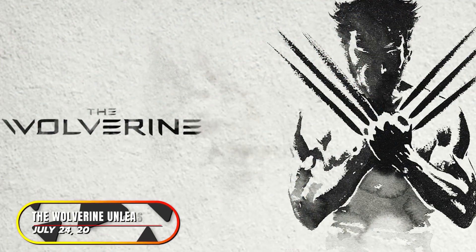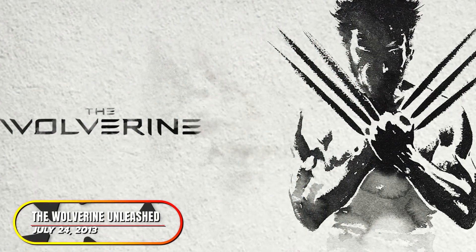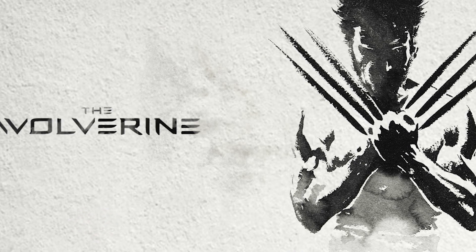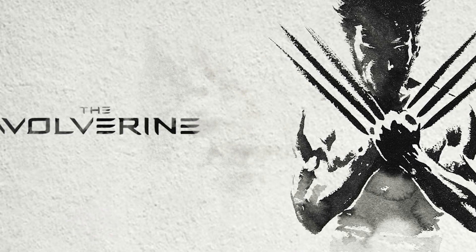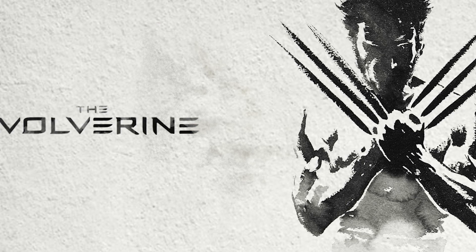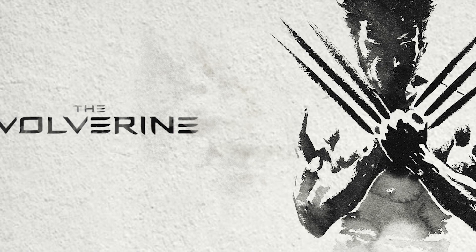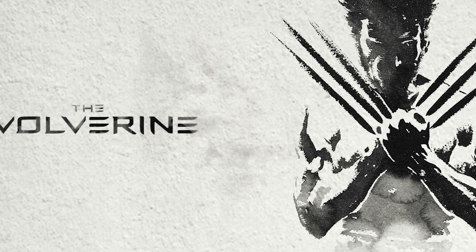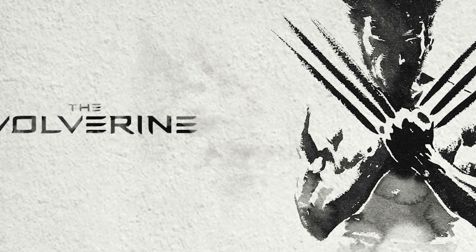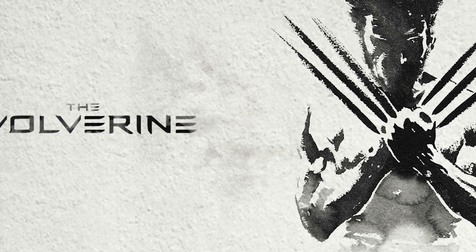At number two, The Wolverine Unleashed Extended Edition. It was a second solo Wolverine movie that hit theaters in 2013 with a PG-13 rating. But ever since production began, director James Mangold wanted it to be much more violent to better represent the character. The unrated Unleashed Extended Edition added 12 minutes to the movie and a ton of blood effects that were cut from the theatrical version, making the action way more intense.